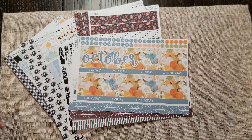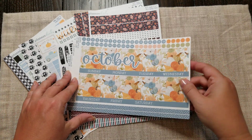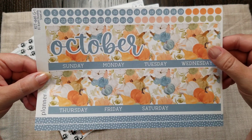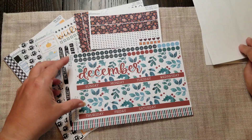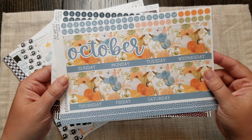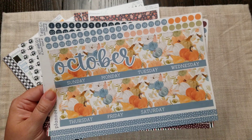I have my 8.5 by 11 Erin Condren — it's actually a homeschool planner but I'll be using it as my catch-all for next year. I decided to get the October monthly for that, so these will be the headers and everything for my calendar. That's October, November, and December — gorgeous. For August and September I went with Sarah Marie stickers, but that's okay because they were similar to sets I'd already gotten.